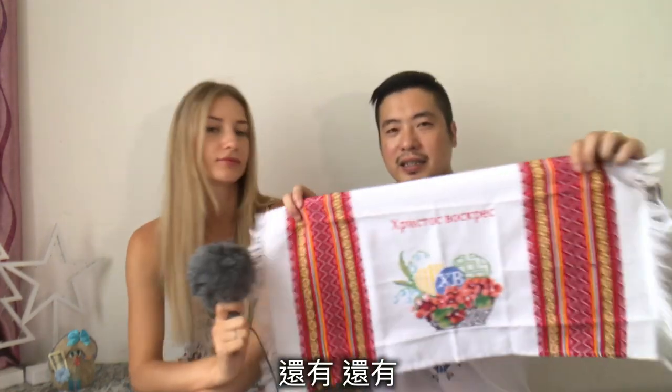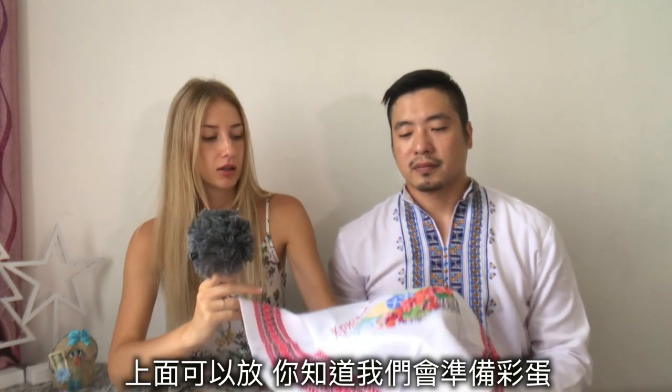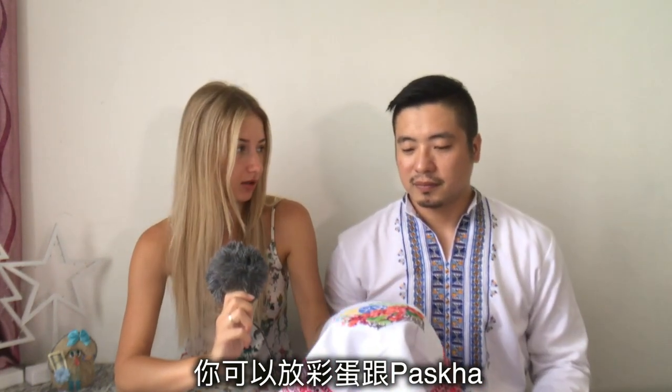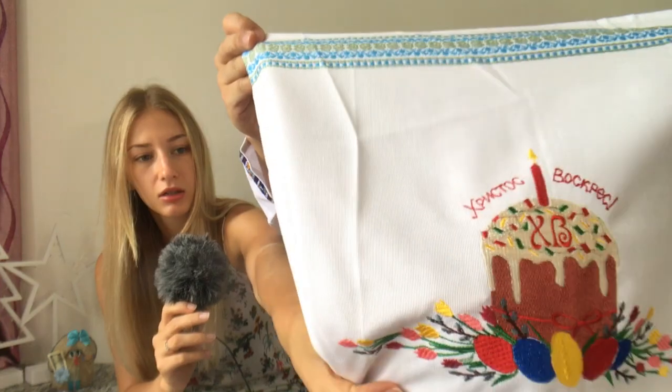This one is for Easter — you can put a cake or bread on top of it, like a welcome cloth with salt. We also have this small one for the table. Usually we put this in the middle of the table at Easter, and here you can put the painted eggs. We put the paska — the Easter cake — and also a blue one. For us, Easter is the number one religious holiday.